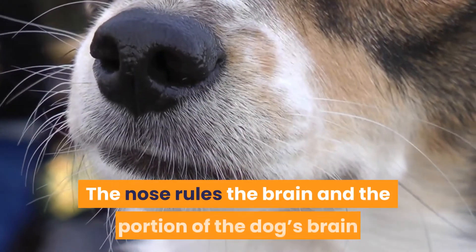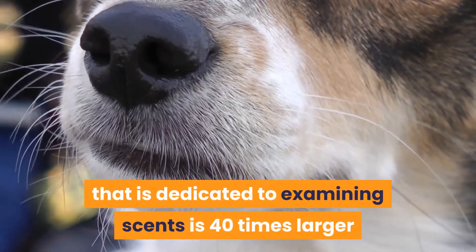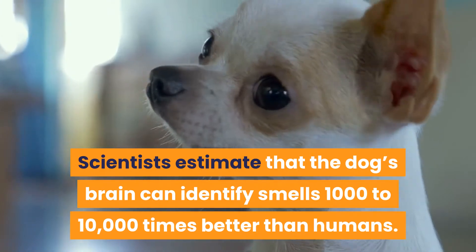The nose rules the brain, and the portion of the dog's brain that is dedicated to examining scents is 40 times larger than that of humans. Scientists estimate that the dog's brain can identify smells 1,000 to 10,000 times better than humans.